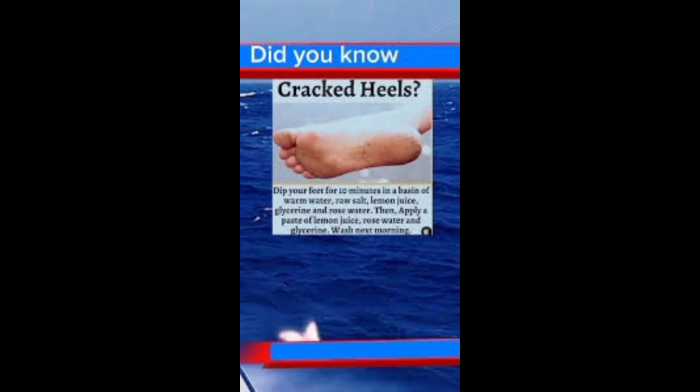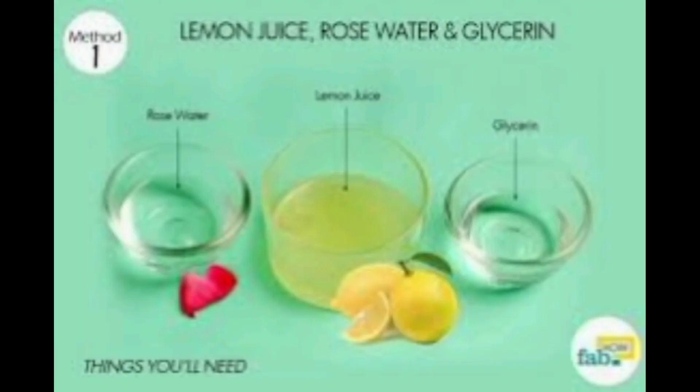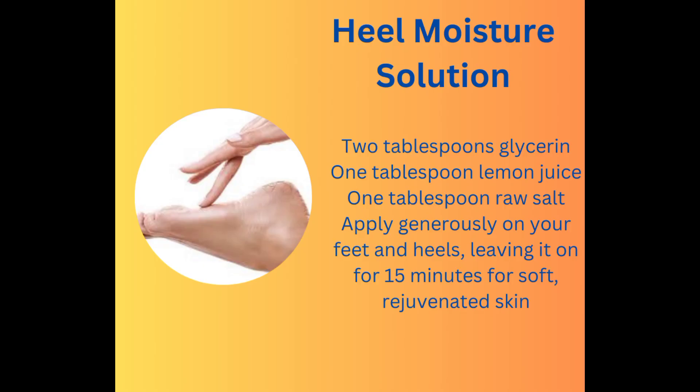Glycerin effectively prevents and heals cracked heels by locking in moisture. For optimal results, apply daily or mix glycerin with your body or foot cream for enhanced moisture retention through massage. Additionally, indulge in a foot soak for 15 minutes, followed by a gentle pumice stone scrub. Create a paste of glycerin, lemon juice, and raw salt to apply generously, leaving it on for 15 minutes for soft, rejuvenated skin.